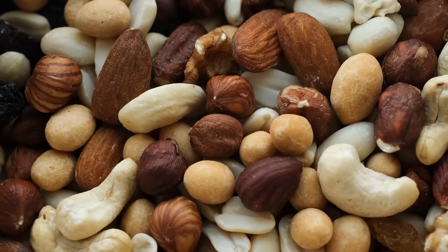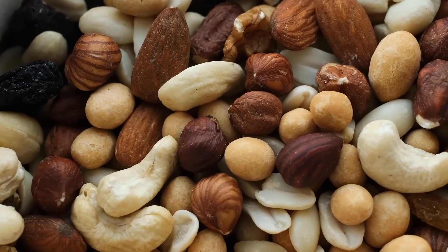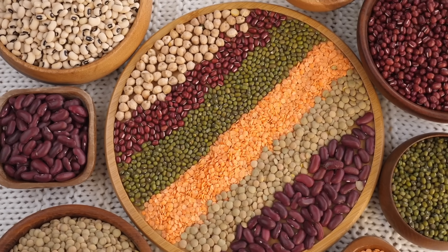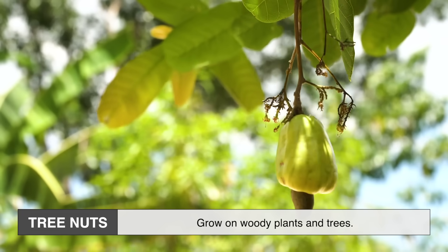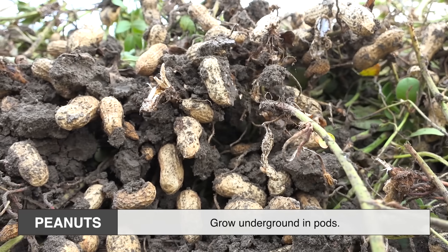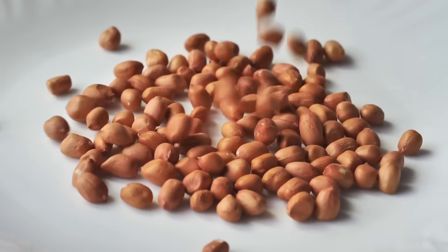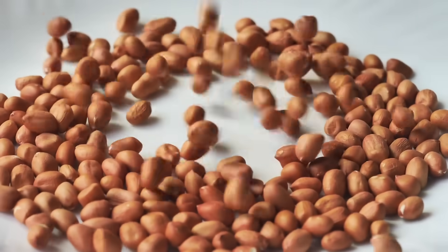Peanuts are often grouped together with almonds, cashews, walnuts, and pistachios. But biologically, they're much closer to beans, lentils, and peas. The reason is simple: they're legumes. Unlike tree nuts, which grow on woody plants and trees, peanuts grow underground in pods. Each pod typically holds two or three seeds, which are the peanuts we eat. This makes them more like cousins to chickpeas and soybeans than to walnuts or hazelnuts.